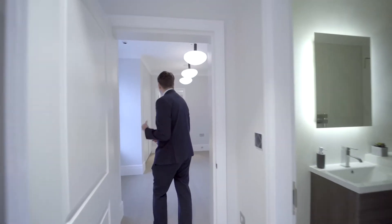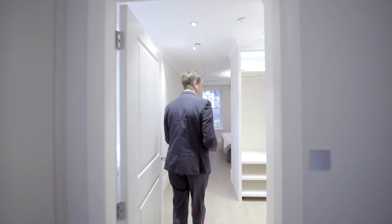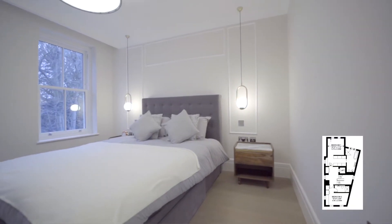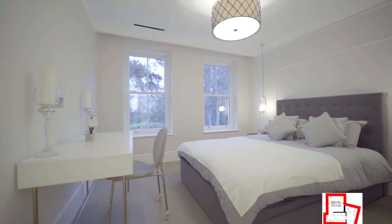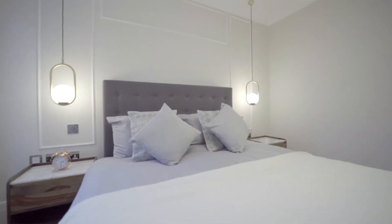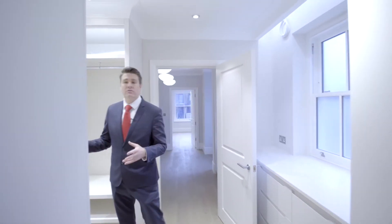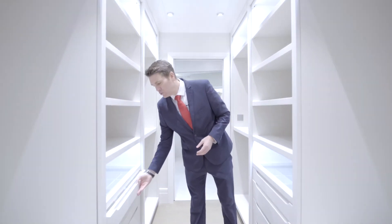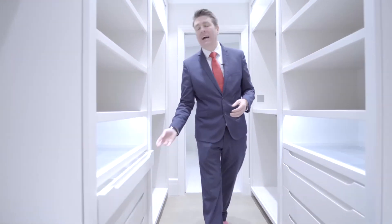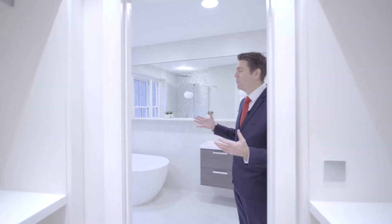Come and check out this amazing principal bedroom suite, which is fit for any king. One of my favourite features is this built-in cabinetry that follows through into this amazing his and hers walkthrough dressing room, with drawers, lots of hanging space, and great lighting throughout. This then leads through into the principal bathroom suite.